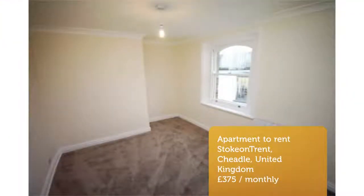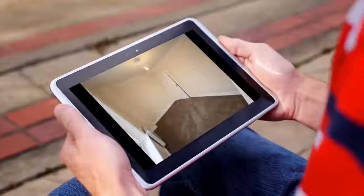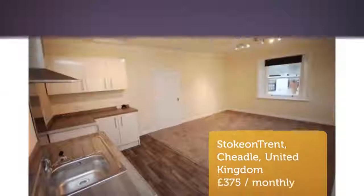Viewing is highly recommended. Letting information: Furnishing — unfurnished. Added on November 14, 2018, 29 minutes ago.